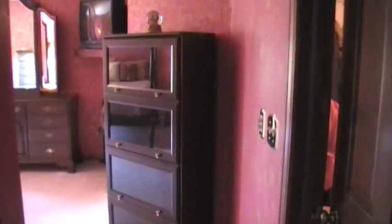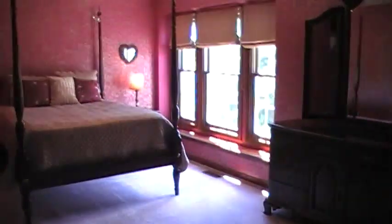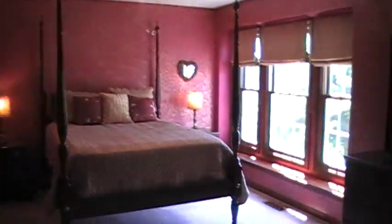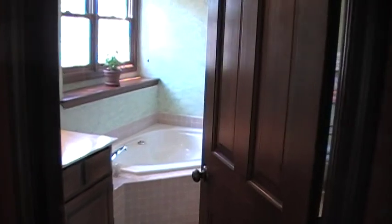We're going into the master bedroom now. It's a beautiful four-poster bed, beautifully decorated. Nice light room. Big dresser. Very large master bathroom. And it's a big walk-in closet — I think I measured that at seven by nine.